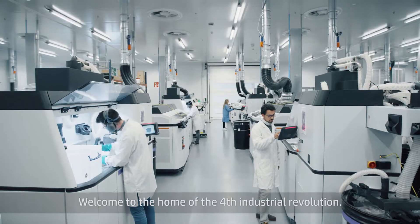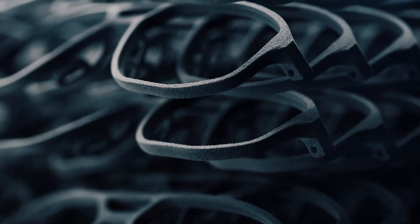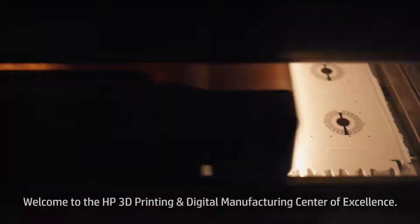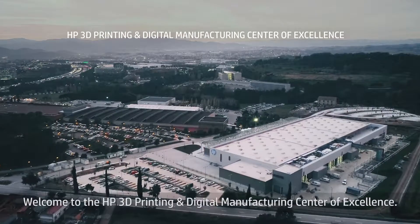Welcome to the home of the fourth industrial revolution. Welcome to the HP 3D printing and digital manufacturing center of excellence.